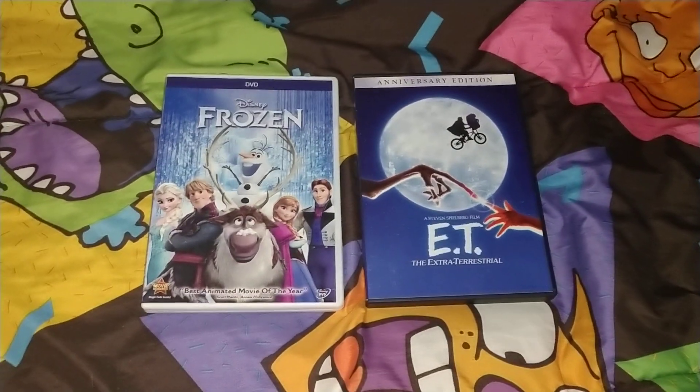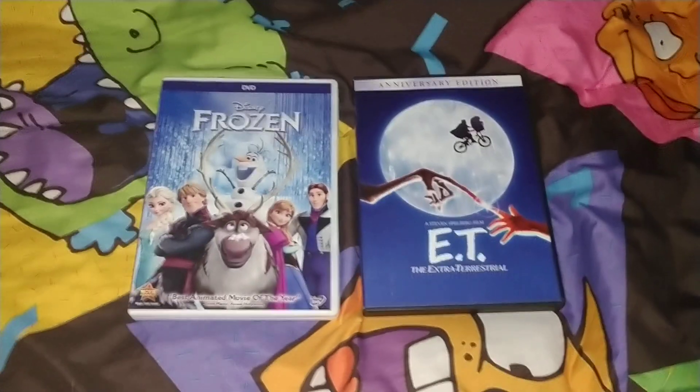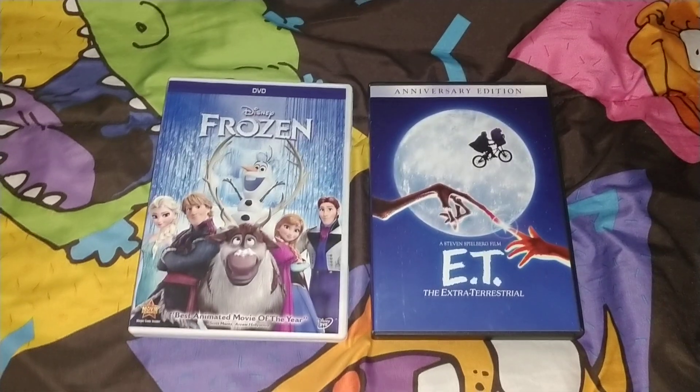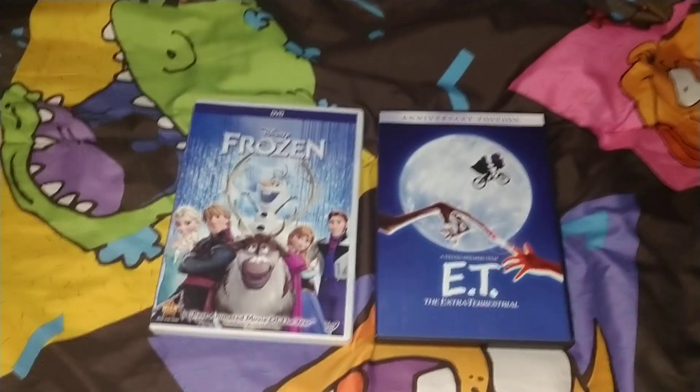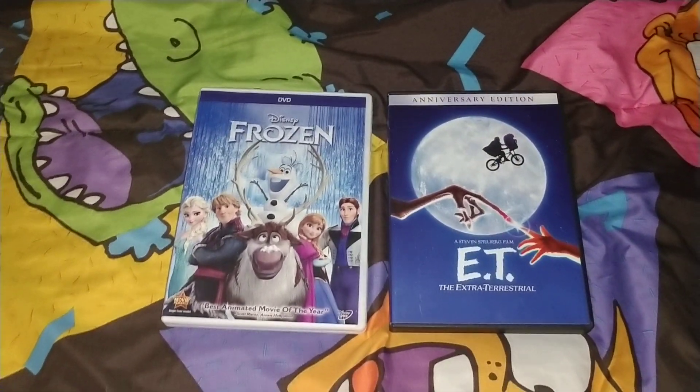And here are the two movies I got from Big Lots. Thank you all guys for watching, please comment and subscribe, and I'll see you all guys tomorrow. Also check out the video from the VHS collection I did. Thank you all guys for watching.